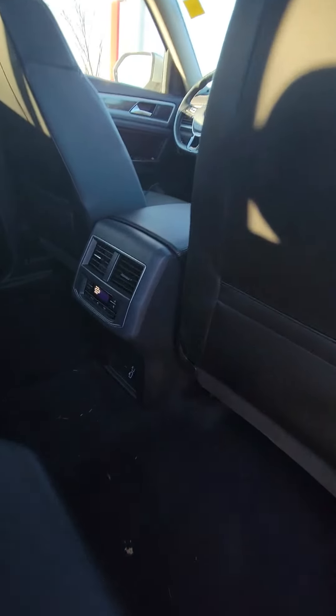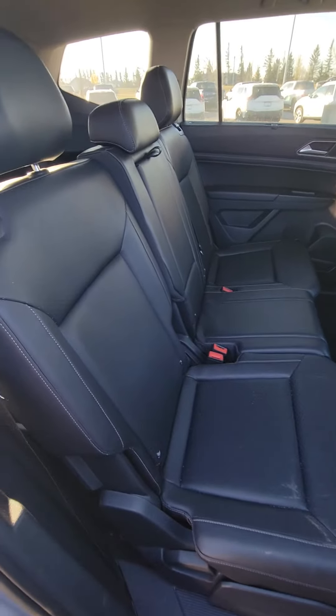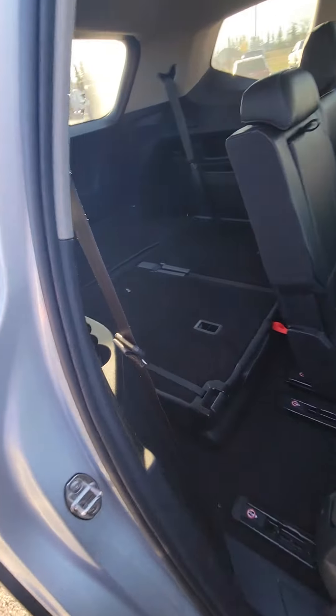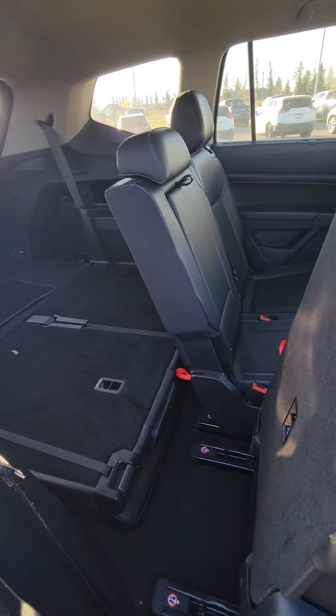It does have the tri-climate control, as you can see, with an adjustable fan back here. There are a couple of options — you can actually just pull this lever and it folds up to let you get into that third row. They're folded down right now, but they do offer quite a bit of leg space for the third row.